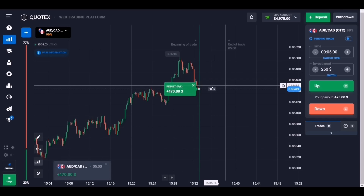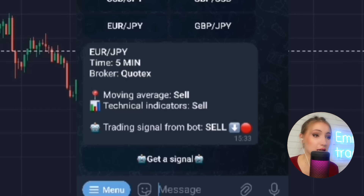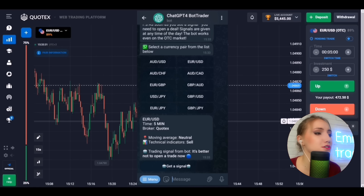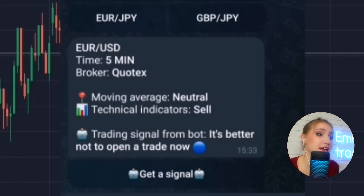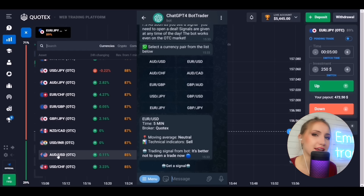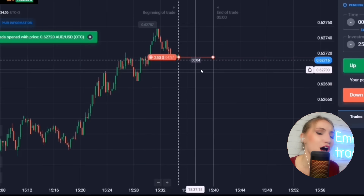We have a profit on that trade — let's continue. I got a signal but it's not okay for me because it's marked only as 'Sell,' not 'Strong Sell' or 'Strong Buy' — that's an uncertain signal, so I need to choose another currency pair. Here it's also not right because the movement direction is neutral and the technical indicators say Sell — a very dangerous signal. The bot essentially says it's not clear, so we ignore it. Let's search for another currency pair — and this time the bot sends a 'Strong Sell' signal. That's good.